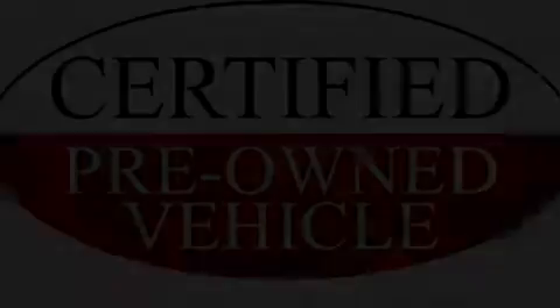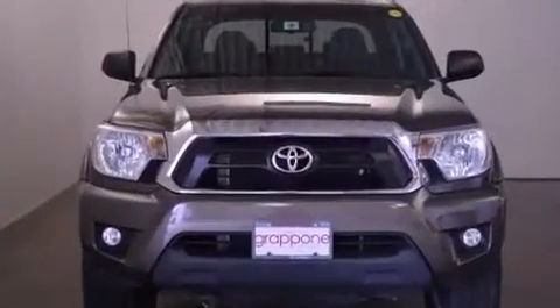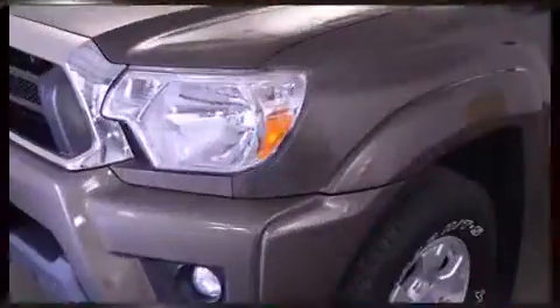The 2013 Toyota Tacoma. With less than 20,000 miles on the odometer, you'll be sure to appreciate this model's condition and value. It features four-wheel drive capabilities, a durable automatic transmission, and a four-liter six-cylinder engine.